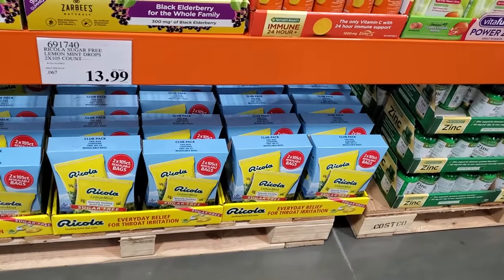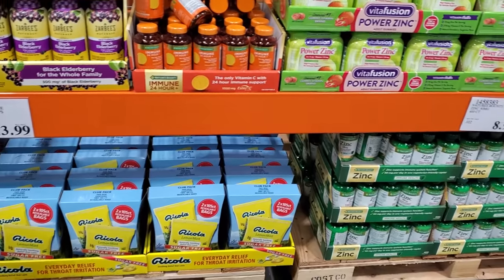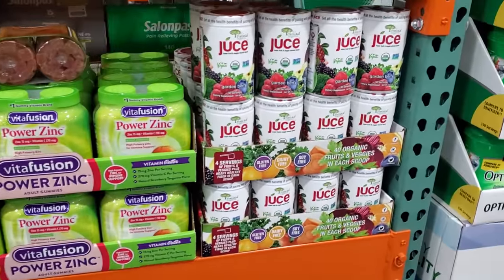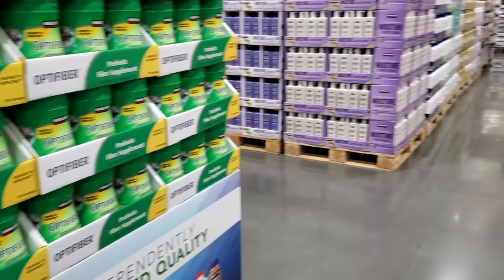RC Cola — remember that commercial? You used to see it all the time as a kid. I don't even think they have that anymore. I don't even have time to watch TV anymore.